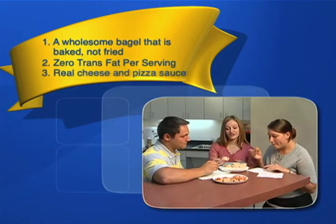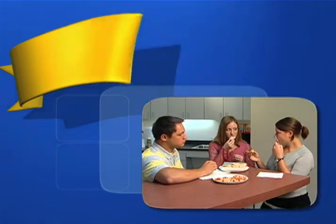They're made with 100% real cheese. Cheese is a source of calcium, which is an important nutrient for growing children.